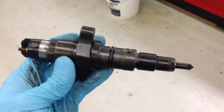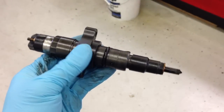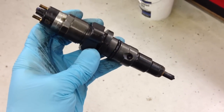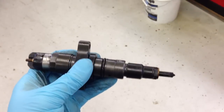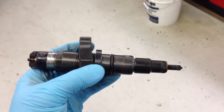Through bench testing the injectors, we found a direct correlation between an overfueling injector and the type of piston damage I just showed you. The reason for premature injector failure and overfueling can be traced back to the original design of the truck and the inadequate 7-micron filter installed from the factory.